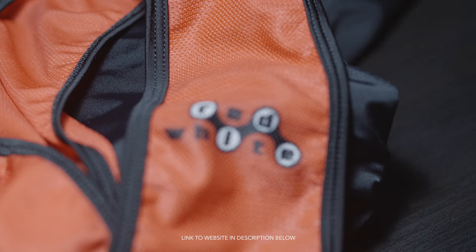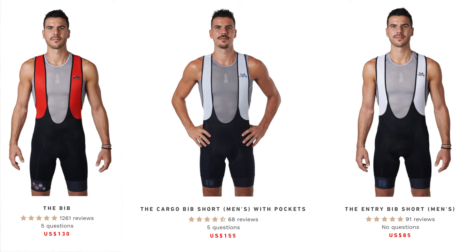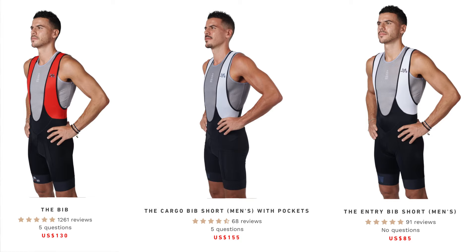I was online trying to search for a brand that made bibs with a lot of pockets. Lo and behold, I found Red White. A few months later, Red White sent me three bibs to ride and then share my thoughts about those bibs.